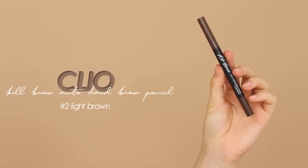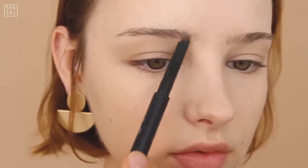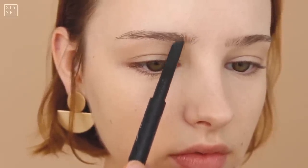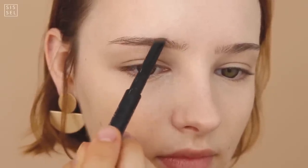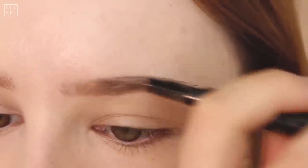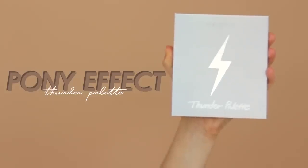The last product that is not a Pony Effect product is this brow pencil. Since my hair is a little bit lighter and reddish, I'm using this lighter colored pencil just to fill in my brows. As always, I am blending the inner corners out with the spoolie for a natural gradient effect.